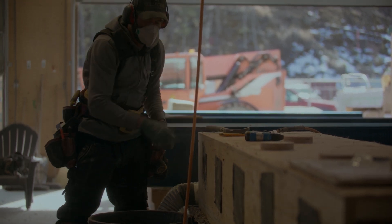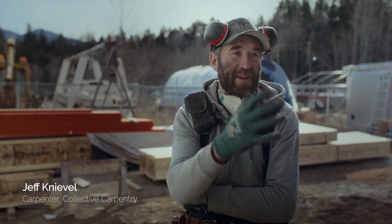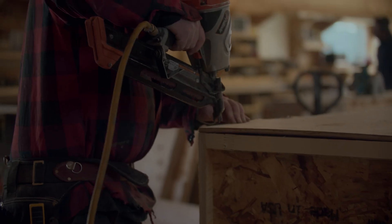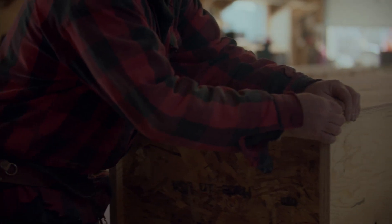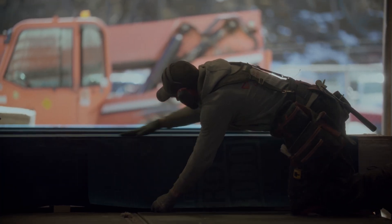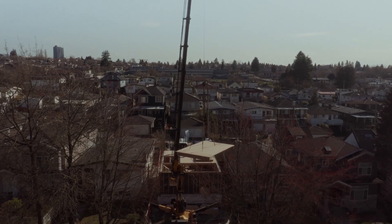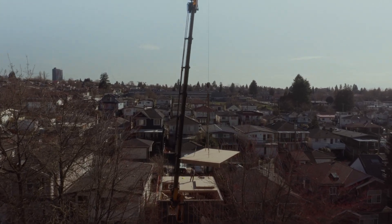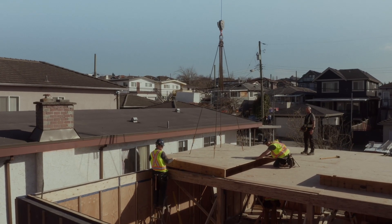We construct our panels off-site in the confines of a controlled environment in the shop. We're producing a panel that is already insulated with dense-packed cellulose and wrapped in an airtight high-performance membrane. What we end up with is panels of a house, and then we assemble those on-site with a crane, just placing them into position.